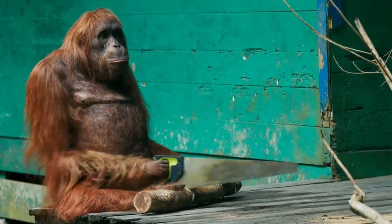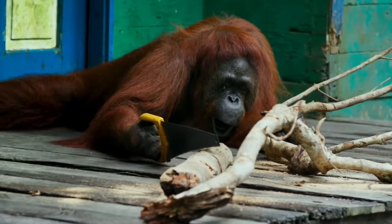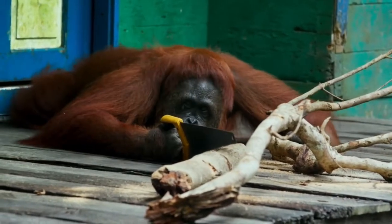Spy orangutan may have machine-like stamina, but it's the astonishing and versatile mind of the real orangutan that's won the day. She's certainly earned her rest.